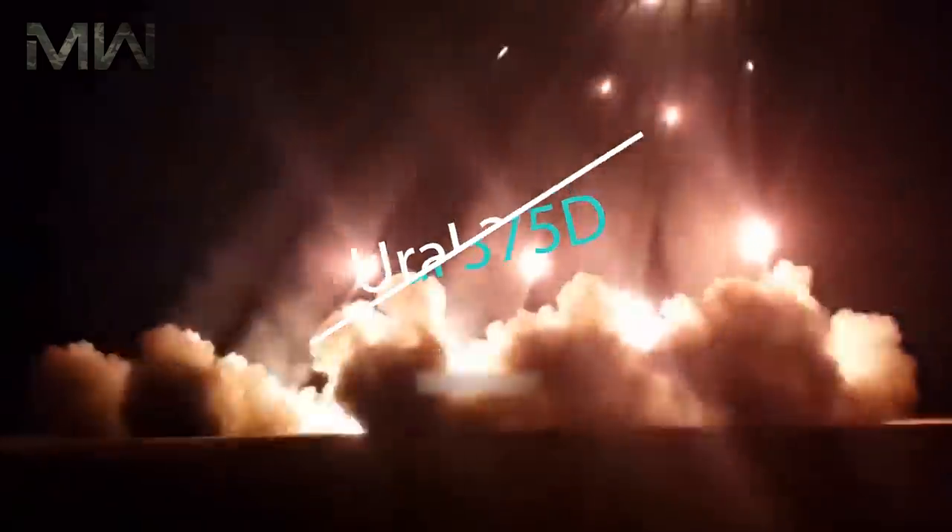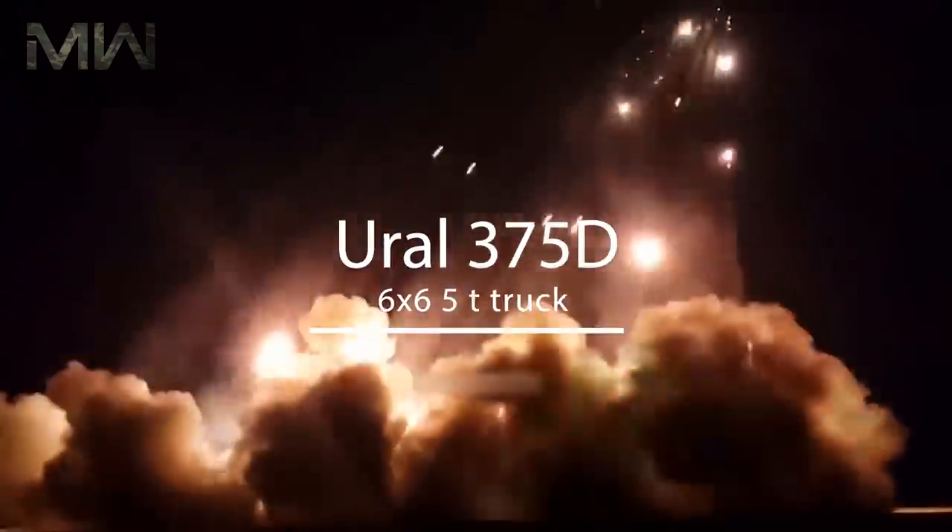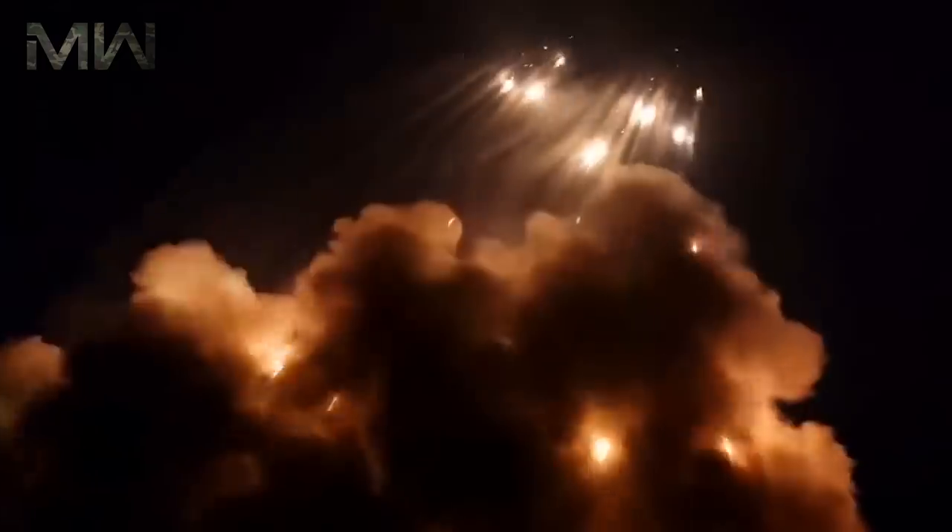The BM-21 Grad is based on a Ural 375D 6x6 5-ton truck, and the BM-21 has a 40-round launcher. There is also a version that uses the newer Ural 4320 truck, called the BM-21-1.